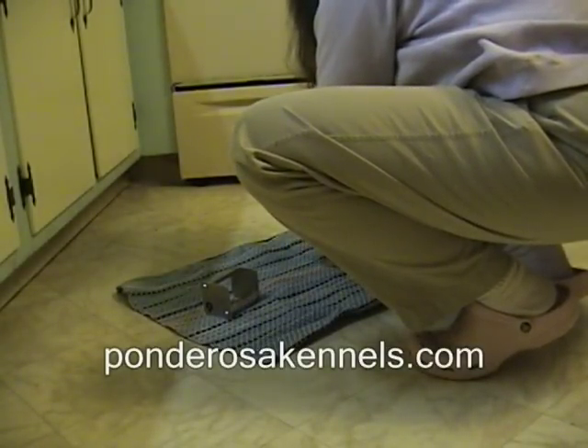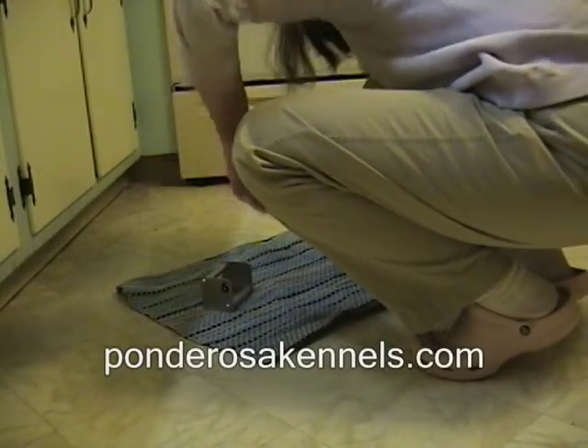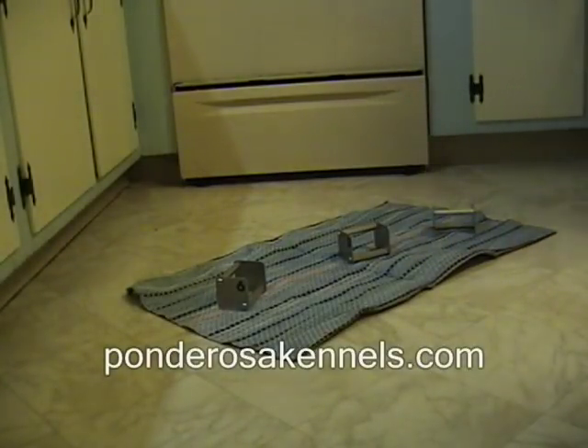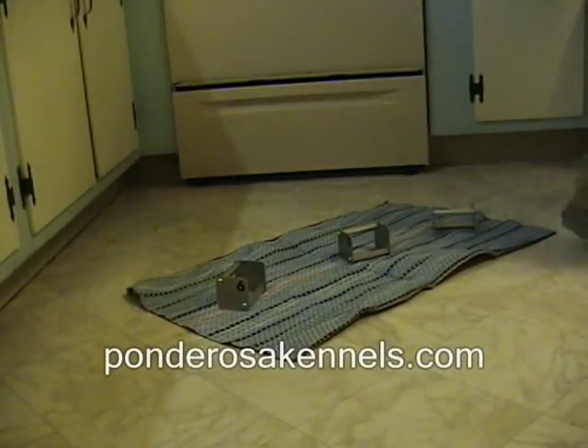Hi, this is Pat Nolan, Ponderosa Kennels. We're working on scent discrimination with Elle. She's 11 or 12 weeks old in this clip. My wife has handled three metal articles and I've handled one. We're going to ask the puppy to retrieve the article I handled.